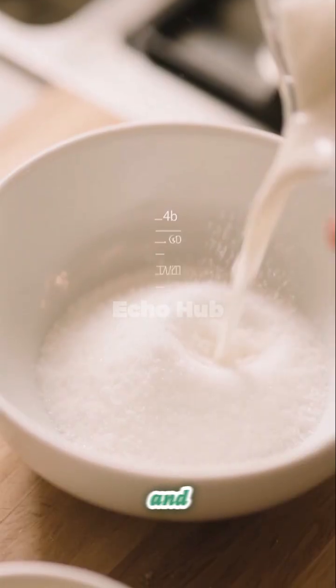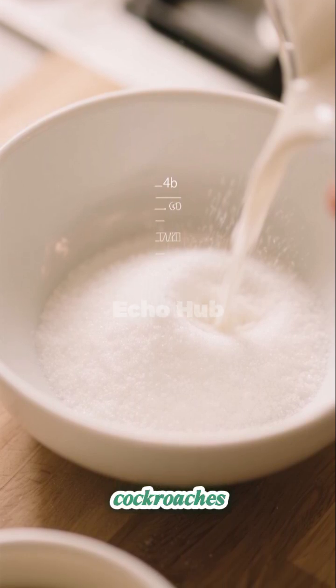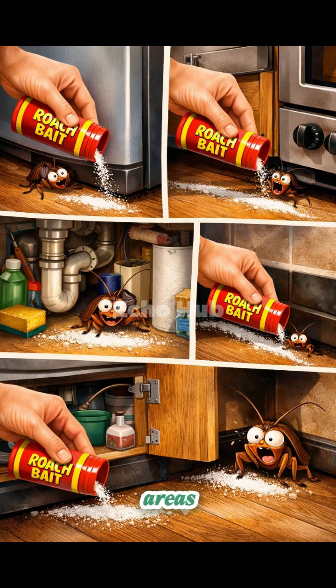Cockroaches. A mixture of baking soda and sugar in equal proportions can be effective against cockroaches. The sugar attracts them, while the baking soda reacts internally once ingested. Sprinkle the mixture in hidden areas, such as behind refrigerators, under sinks, near stoves, and along dark corners where cockroaches typically hide.